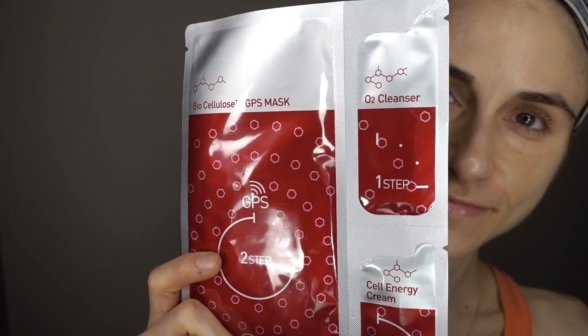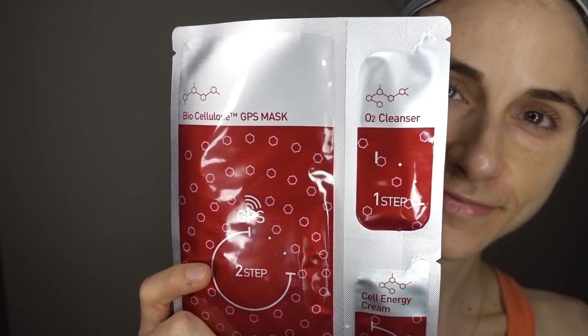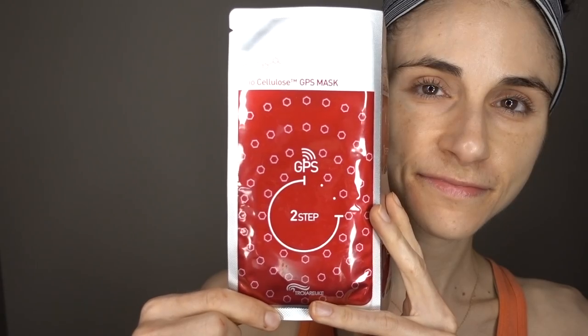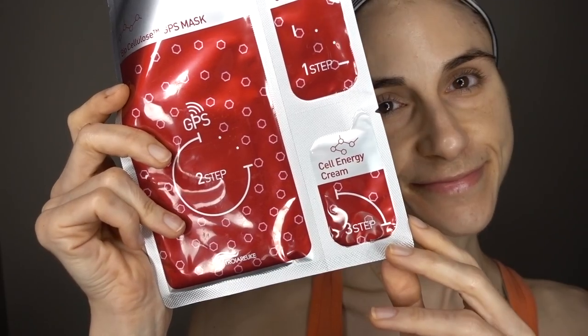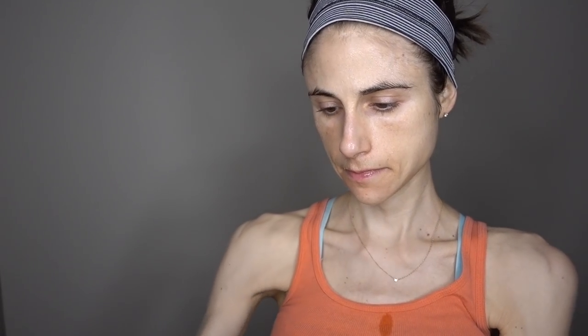Apparently this is well-liked by flight attendants on the website, so if we have any flight attendants watching, be sure to affirm or refute that in the comments below. The biocellulose mask component supposedly contains a variety of nice essence factors, and the Cell Renewal Cream is likewise supposed to be brightening as well as moisturizing. Now I went into this just as a consumer with no knowledge of the ingredients to give you a blind review, and then retrospectively reviewed the ingredients, which I will talk about here as I do the mask in this voiceover.